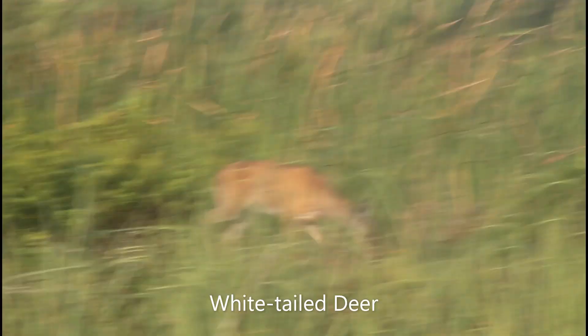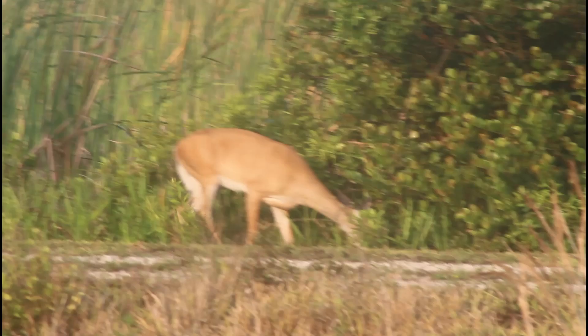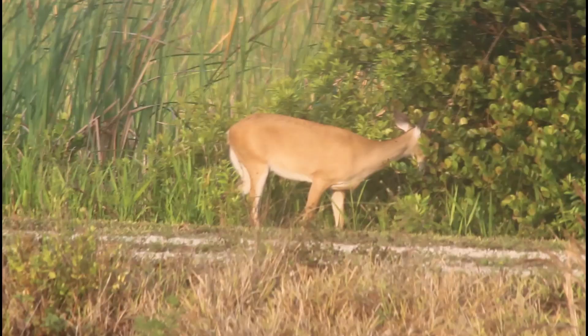A white-tailed deer. They're called white-tailed deer because you can see the tail is white. They actually flash that white tail as a danger response.